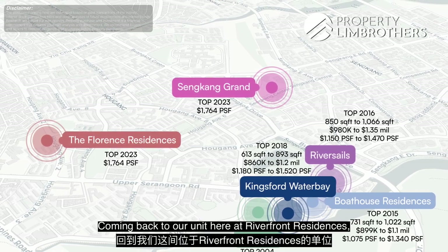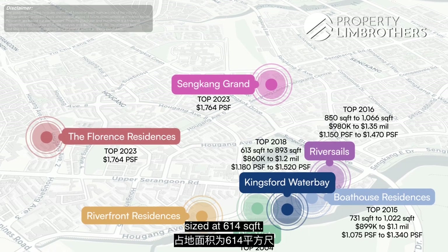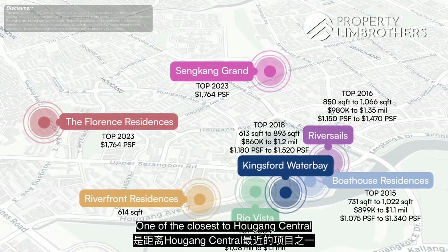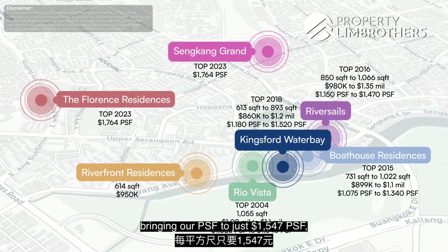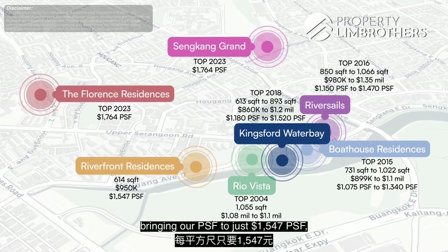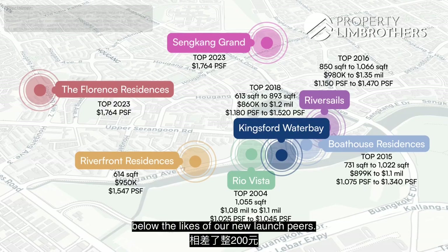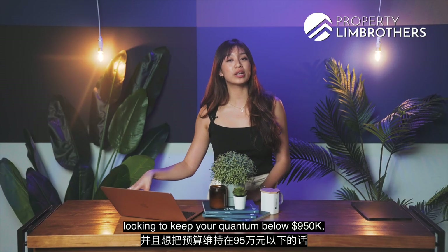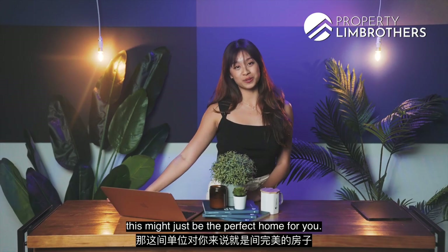Coming back to our unit at Riverfront Residences — a brand new two-bed one-bath at 614 square feet, one of the closest to Hougang Central and the newest mega-sized development — the asking price is $950,000, bringing the PSF to just $1,547. That is close to $200 PSF below our new launch peers. So if you're an investor or a small family looking to keep your quantum below $950,000, this might just be the perfect home for you.